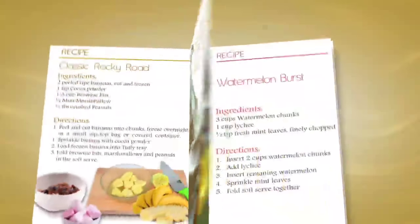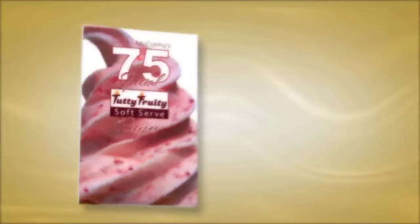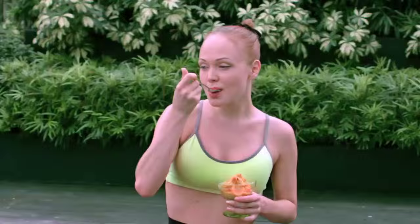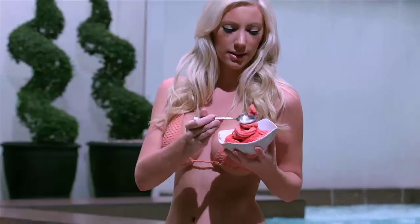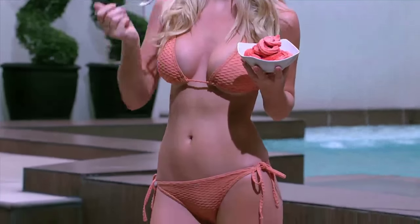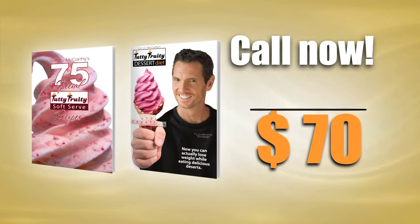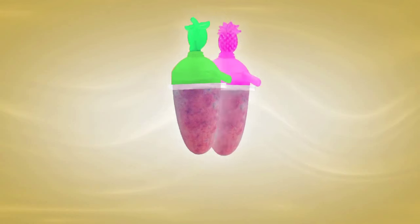Everyone who orders today gets my latest dessert recipe book packed full of over 75 special tutti frutti dessert recipes. Plus I'll even give you an advanced copy of my latest diet book, The Tutti Frutti Dessert Diet — now you can actually lose weight while eating delicious desserts and satisfy your sweet tooth without sacrificing your waistline. Together they're worth $70, but call now and they're both yours absolutely free.